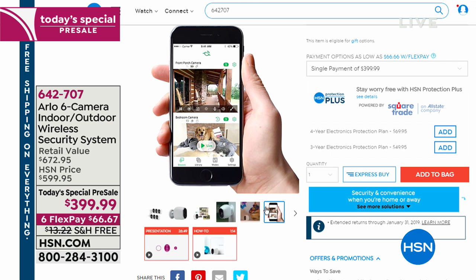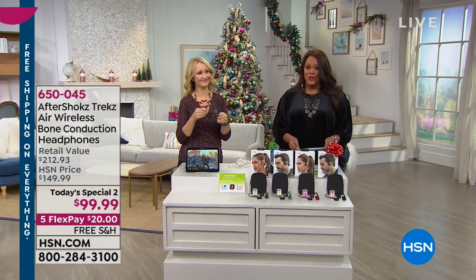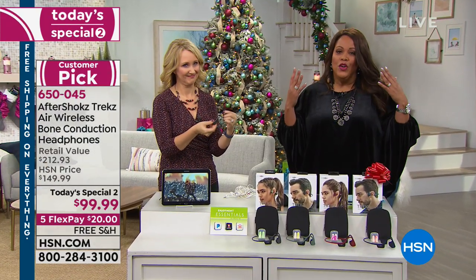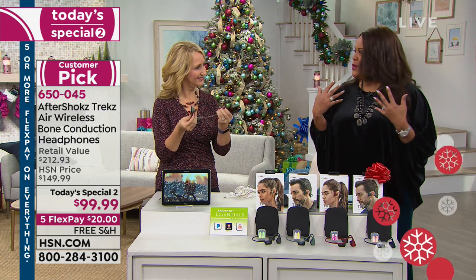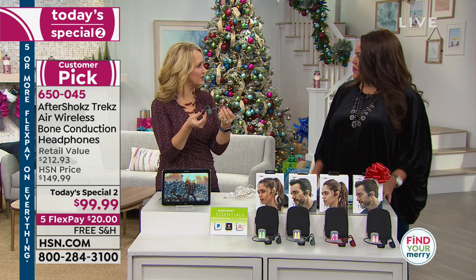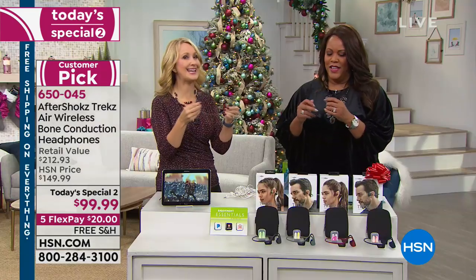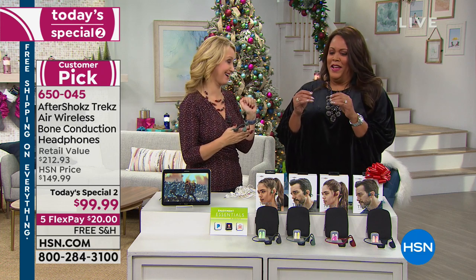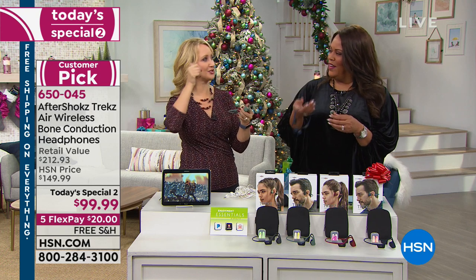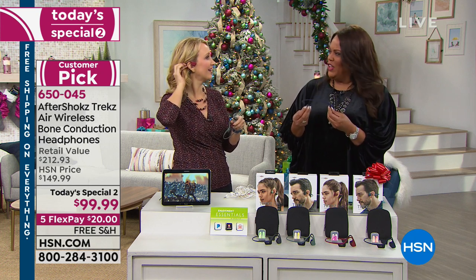Today's Special 2 is the Aftershocks Trex — wireless bone conduction headphones. This is fantastic. If you're on your bike, you want to hear the cars around you, but you can still hear your music. This is a completely different design from Aftershocks — the latest variation. Pick yours up and tell me what you think it weighs. Super, super lightweight titanium — one ounce. Way less than a pound. It's so light, I'll be halfway down the hallway and realize I forgot to take mine off.